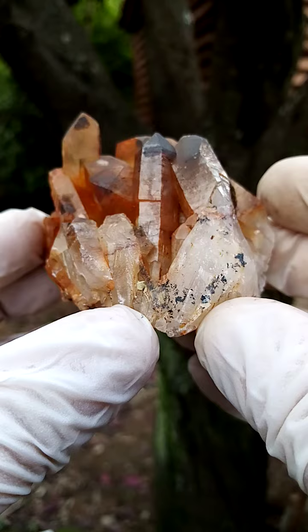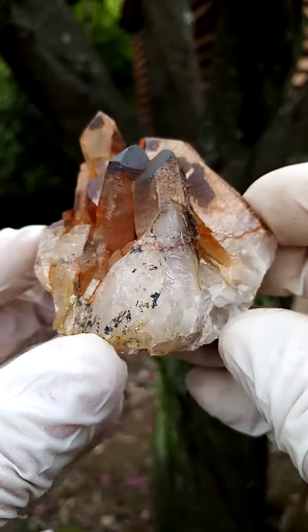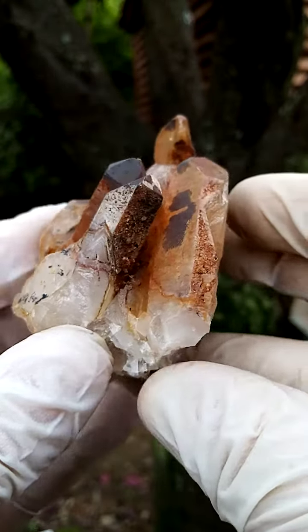Size-wise, almost a hand size — a little bit bigger than a palm size. Lovely form, which is the reason for my selection here.